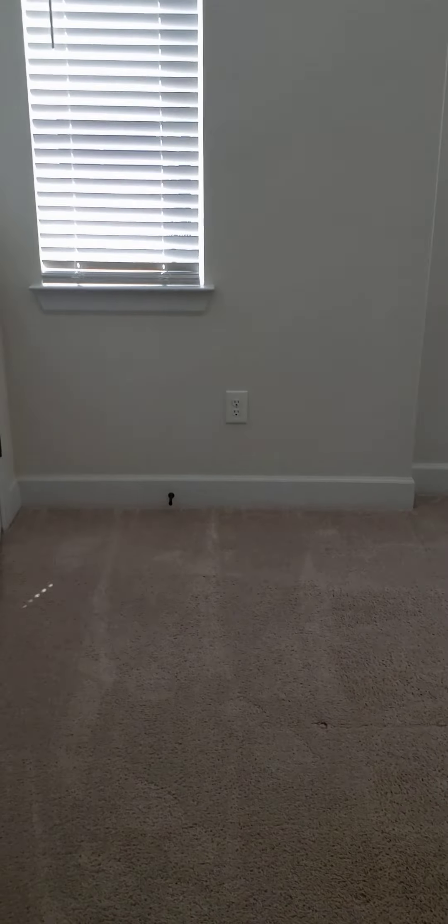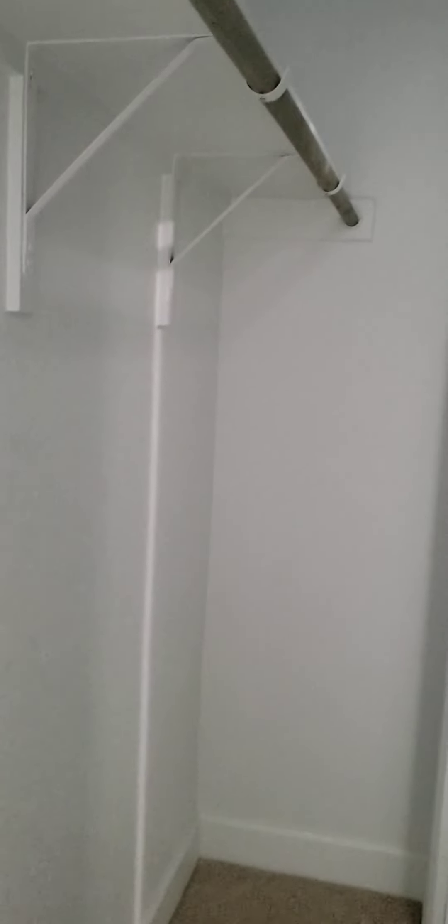This is the first bedroom — it's the smallest one, but it's not that small; it's actually a pretty good size. Two big windows. One closet that goes all the way across the width of the room.